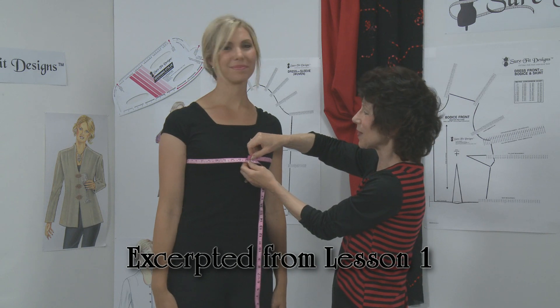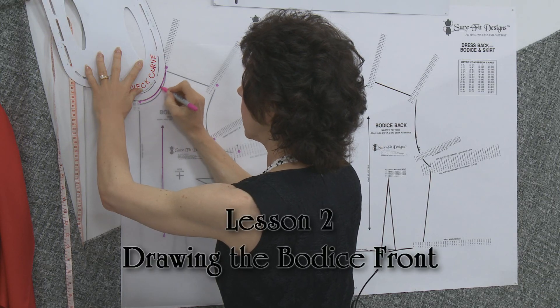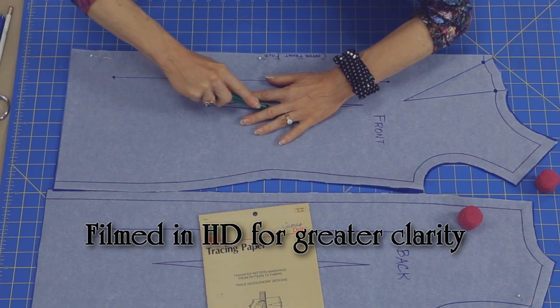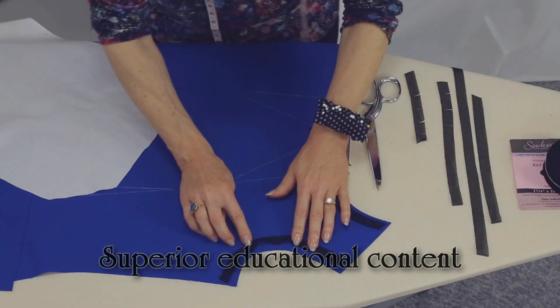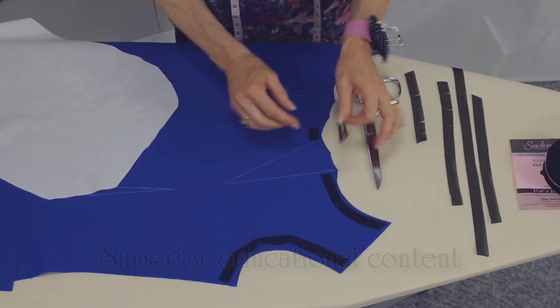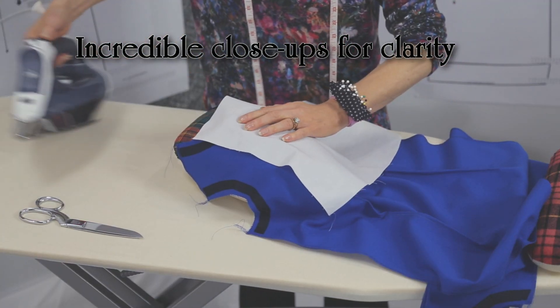You'll receive 19 lessons starting with how to take accurate measurements. See how to use your measurements to draw the perfect fitting dress. You'll see layout, cutting, and marking your fashion fabric. Learn designer techniques for stabilizing the armhole and neckline curves, stitching the perfect dart, and pressing to achieve a professional result.